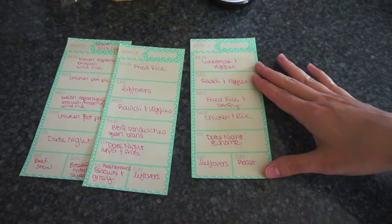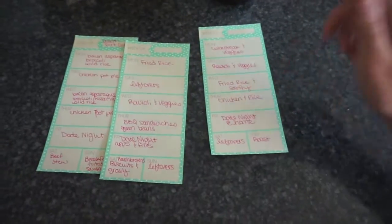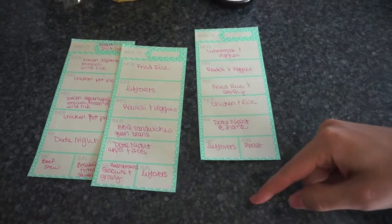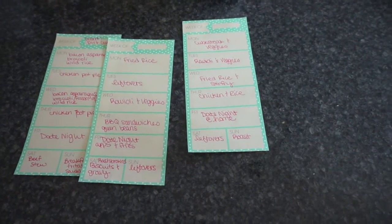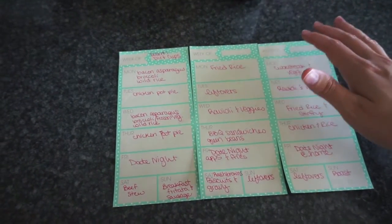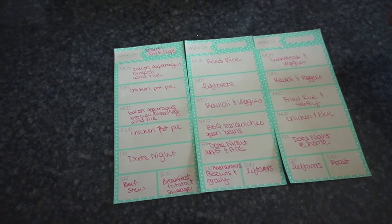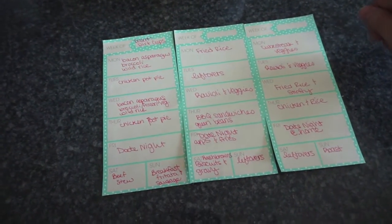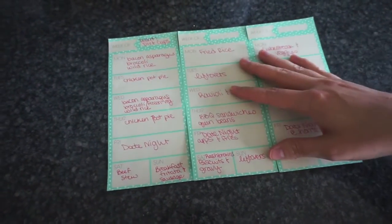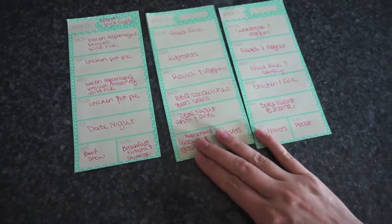Then we'll do another date night at home — or at least one of these date nights we'll probably actually go out. Then leftovers of the chicken and rice. Then I'm going to do some sort of roast. It's a pretty big beef roast, so I'll probably cut it in half, put half in the crock pot, and we'll still have leftovers from that night. If I stick the whole roast in, I'll shred some beef and put it in the freezer for a future day.